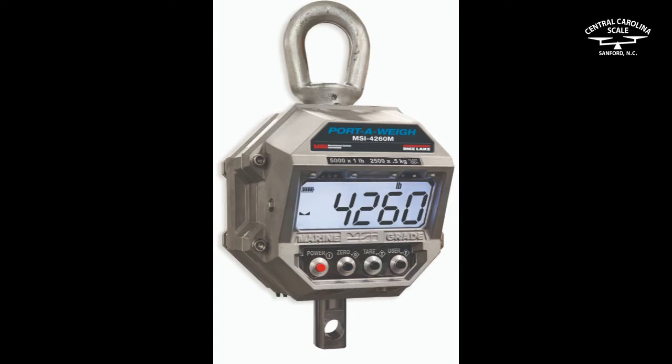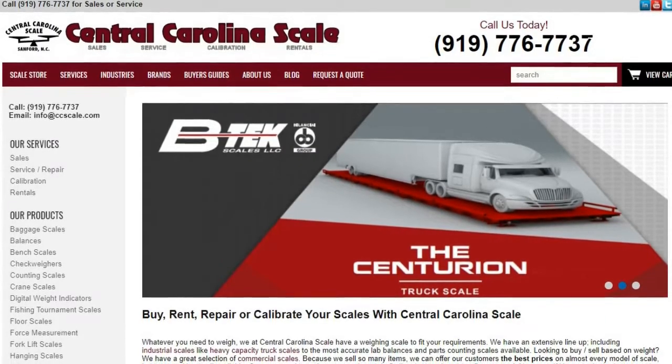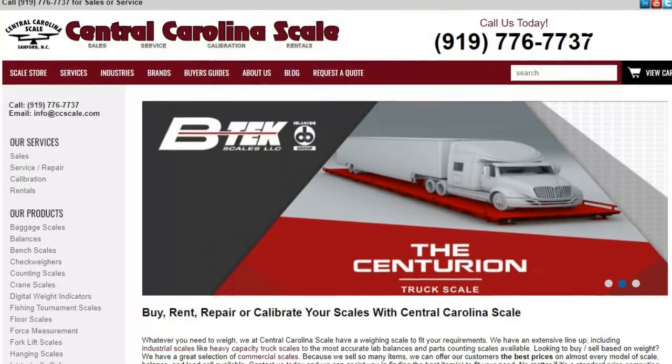Central Carolina Scale offers a great selection of weighing products for the robust, yet precise needs of the commercial fish industry. Visit CentralCarolinaScale.com today to browse our complete line of scales and weighing equipment.